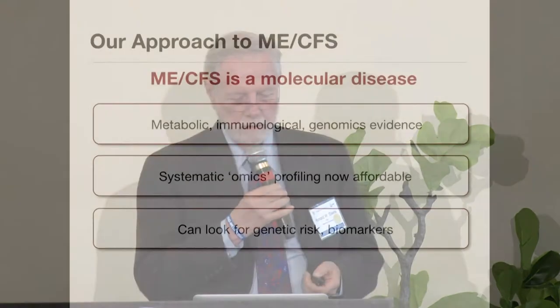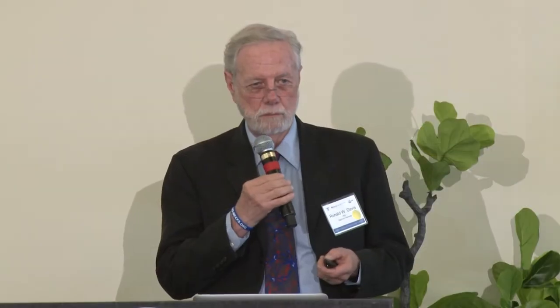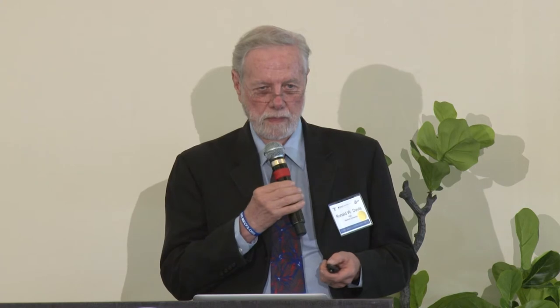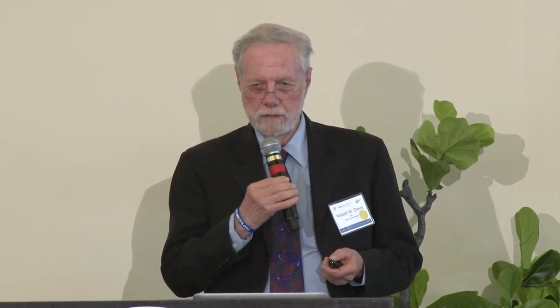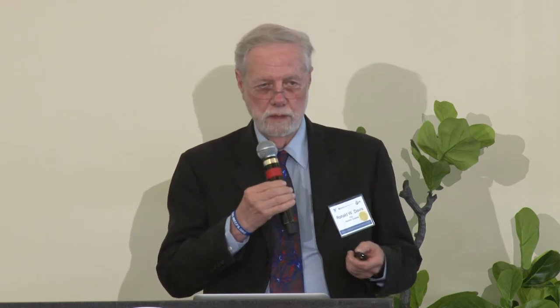We also wanted to look for genetic risk factors. I don't think this is a genetic disease because most of the patients look pretty fine until they get sick and then they stay that way — it doesn't fit with how genetics generally works. But that doesn't tell you that there may not be genetic components that put them at risk for getting it, and that would be very useful because it would also tell you a little bit about what's going on with the disease.